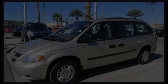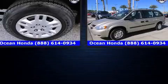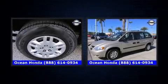Outstanding design defines the 2005 Dodge Grand Caravan. It features a front-wheel drive platform, an automatic transmission, and a 3.3-liter six-cylinder engine.